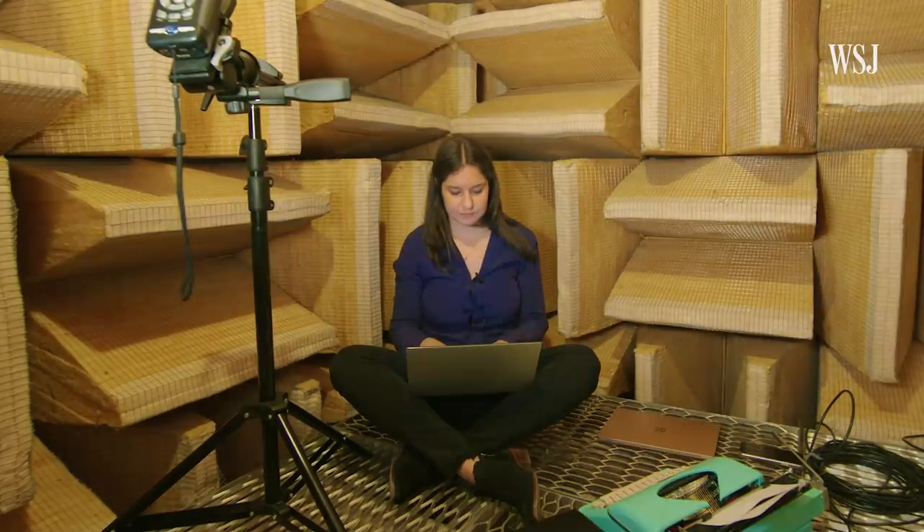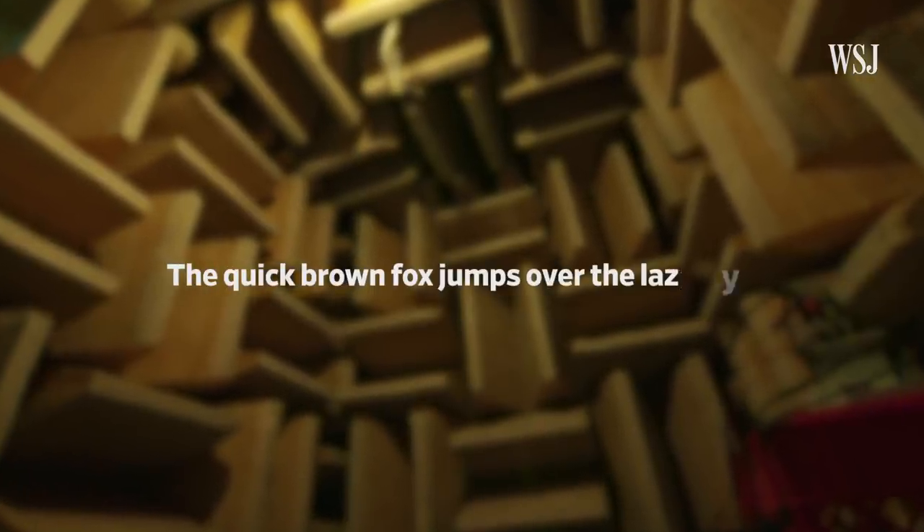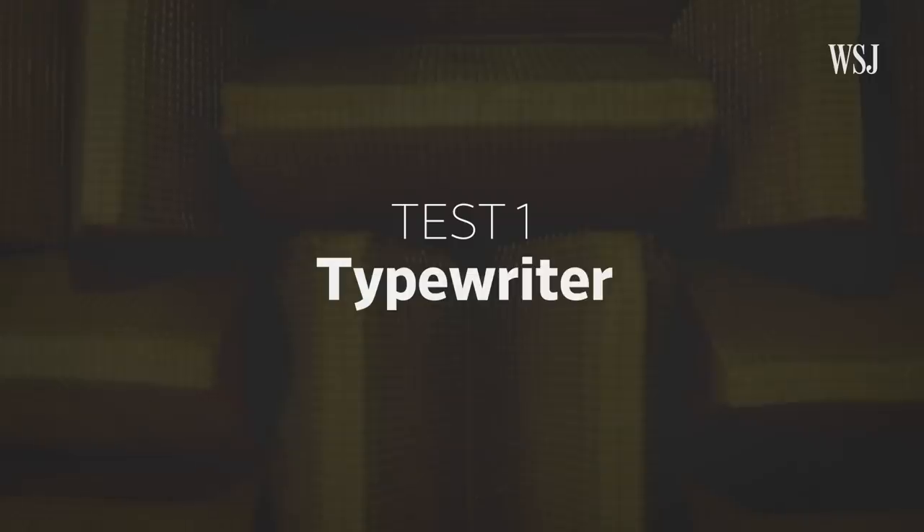Three Macs, two Windows PCs, and a Chromebook. I typed the same passage on all of them in ten-second bursts. To get the loudest point of reference, I started with a good old-fashioned typewriter.